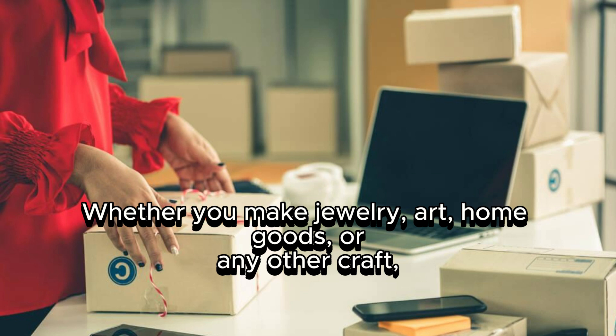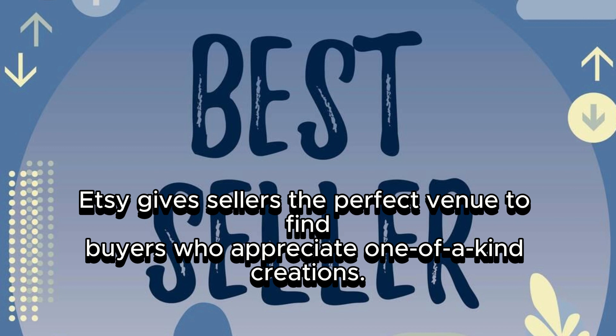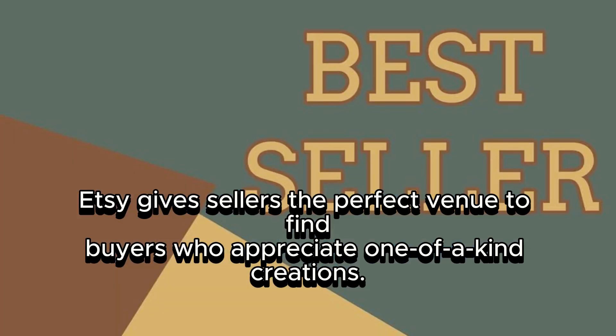Whether you make jewelry, art, home goods, or any other craft, Etsy gives sellers the perfect venue to find buyers who appreciate one-of-a-kind creations.